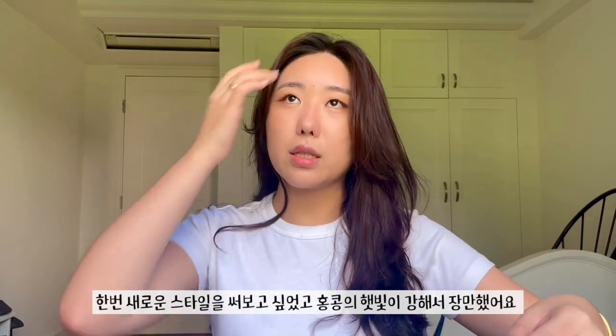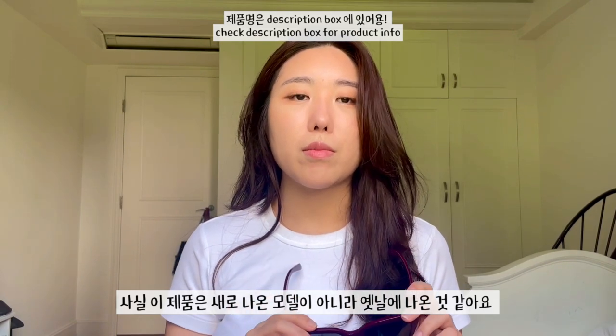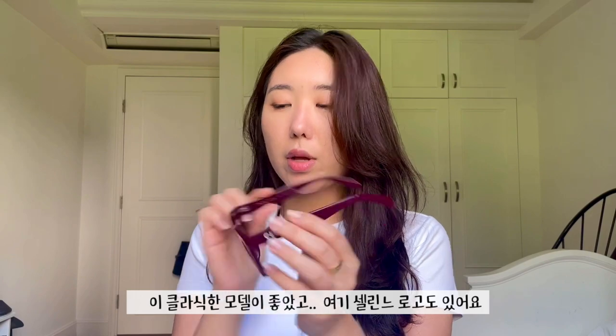I thought I would get a few things to celebrate starting at Celine. This is the first thing I got — the Celine sunglasses. I just needed some new sunglasses for the summer because I've only had these aviators from Gentle Monster for the longest time, and it's very sunny here in Hong Kong. These are actually not new — they're from the older collection, around 2,500 dollars — but I still really love this classic model. It has the Celine logo here.